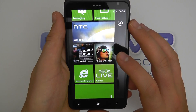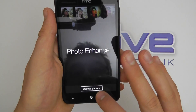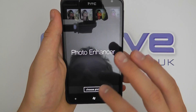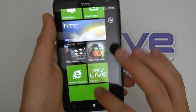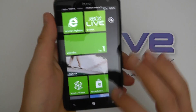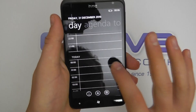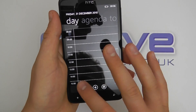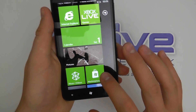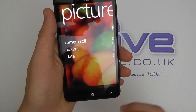We've got the HTC Watch movie service. We've got photo enhancer, which is good because this has got an 8 megapixel camera and photography is set to be a big thing in the new Windows Phone. We've got calendar. Again just scrolling through, not going to go into too much depth here because people do much more detailed tours.